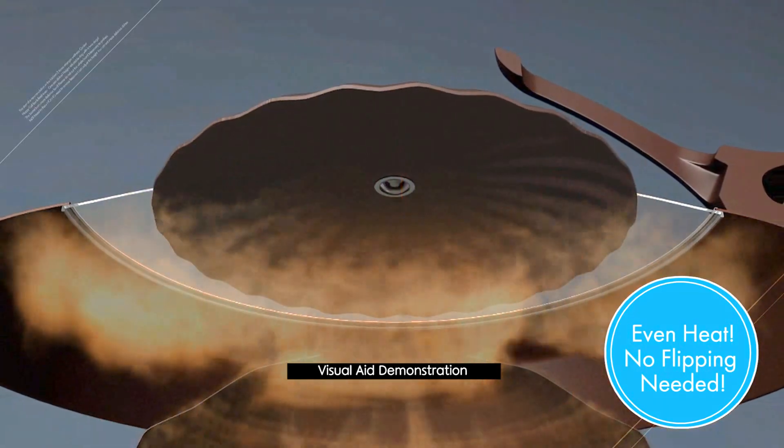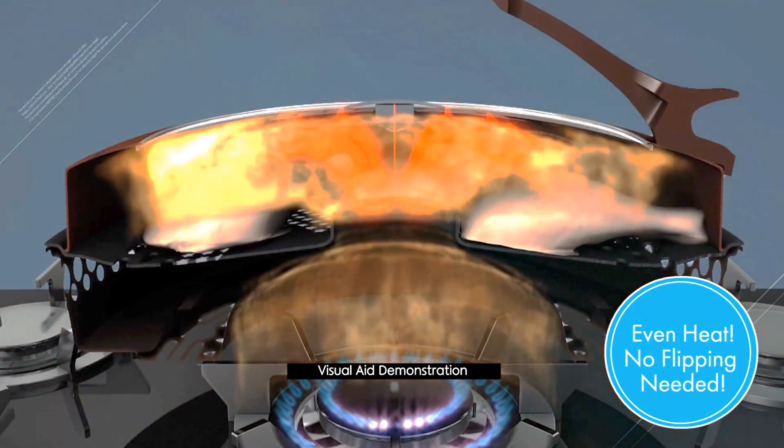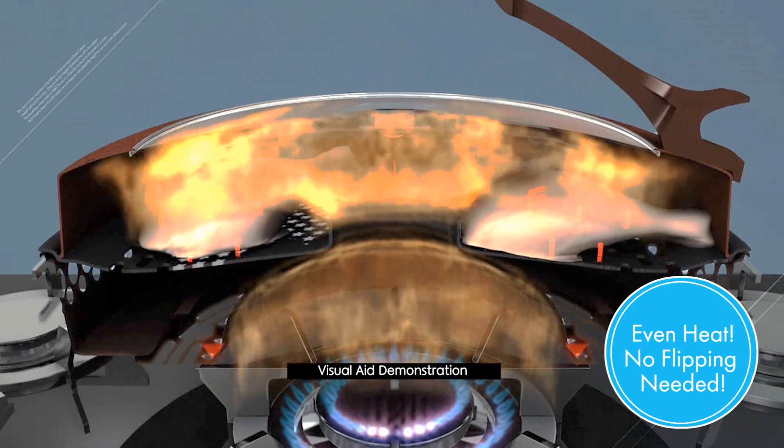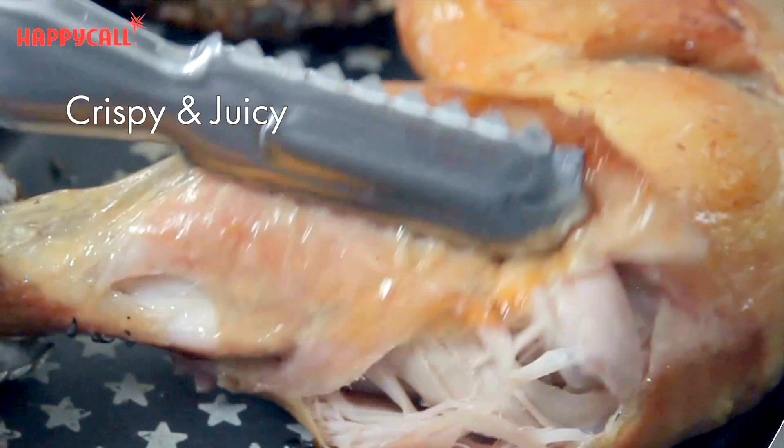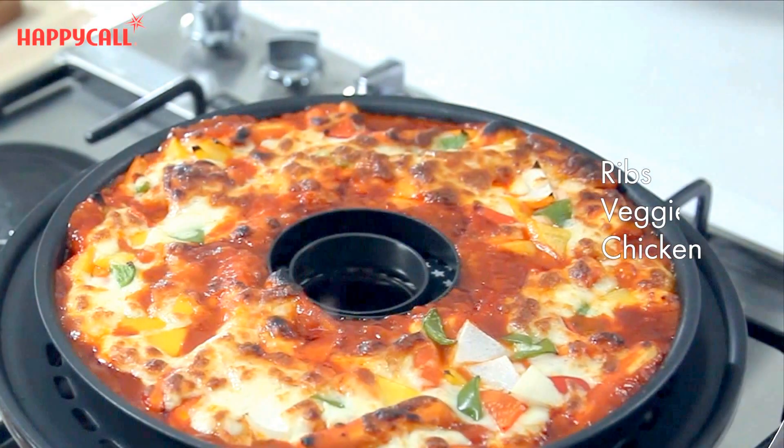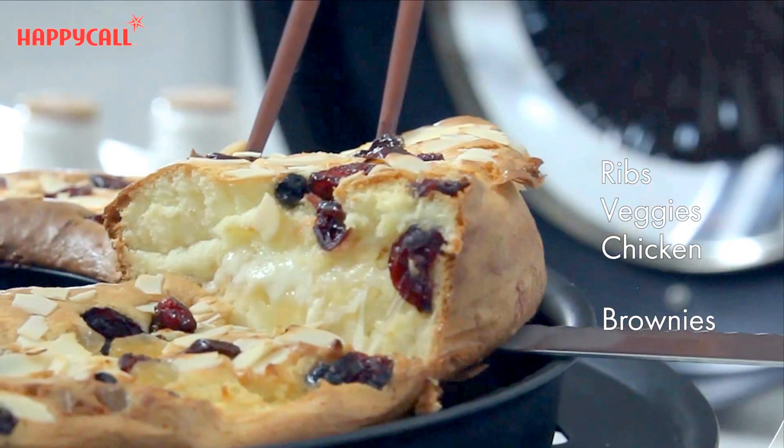With this, I can cook big pieces of pork, beef, and vegetables on the go with no flipping needed. With the gas fired cooking, I get a fresh, crispy, and grilled taste every time. It's great for ribs, chicken, vegetables, pizza, or even brownies.